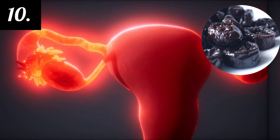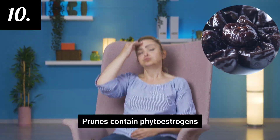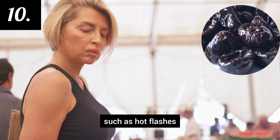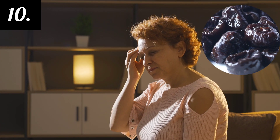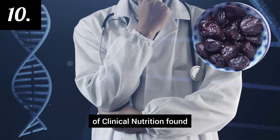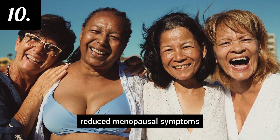And last on the list, number 10: Prunes may help reduce menopausal symptoms. Prunes contain phytoestrogens, which may help alleviate menopausal symptoms such as hot flashes and night sweats. A study published in the European Journal of Clinical Nutrition found that prune consumption was associated with reduced menopausal symptoms.